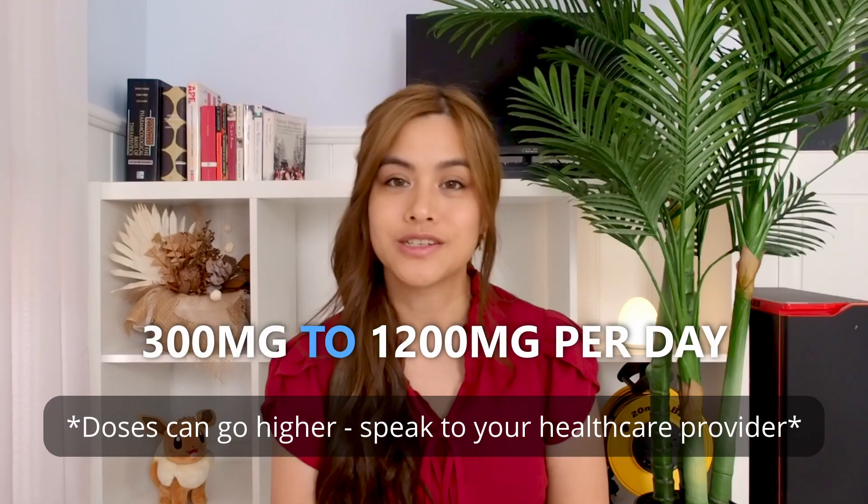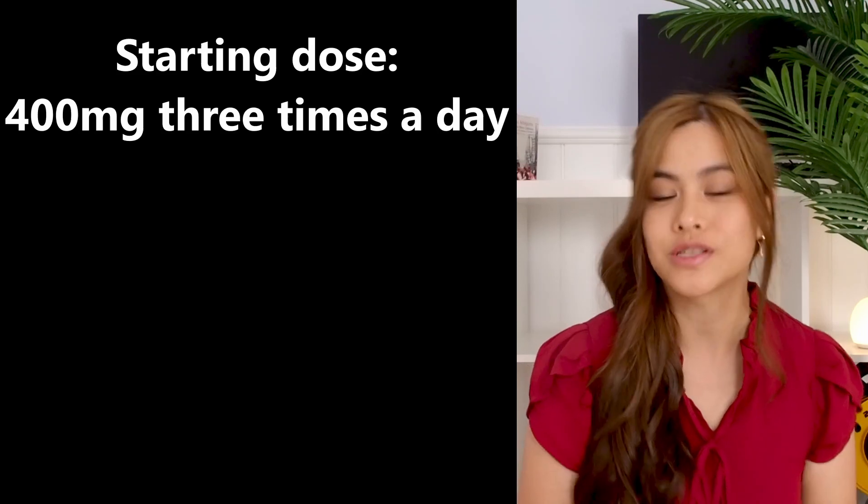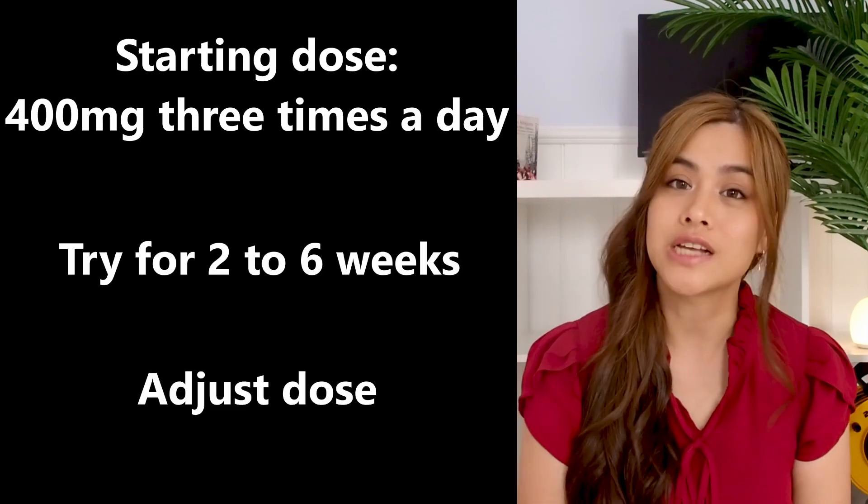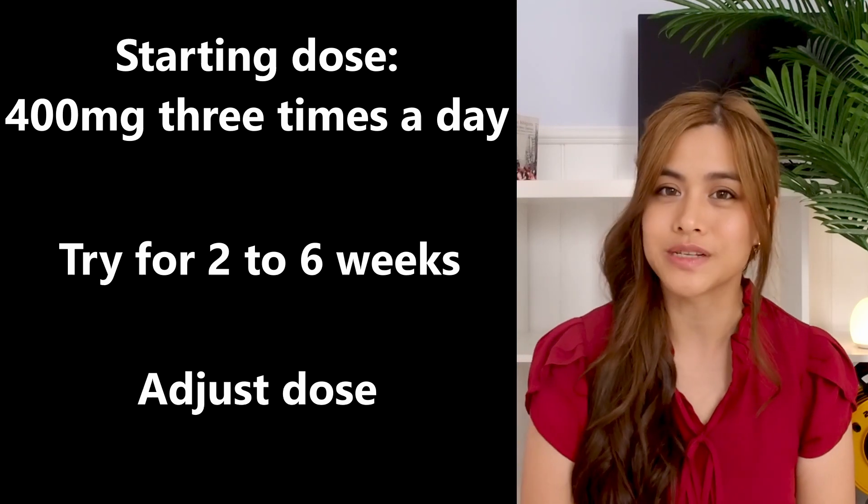Standard doses range from 300 to 1200 milligrams per day. The dose can be taken once a day or split into two or three times a day. As PEA doesn't last long after being absorbed, theoretically it would be better to split the doses during the day, however studies have shown that taking PEA just once a day is also effective for pain relief. A recommended starting dose is 400 milligrams three times a day; try this for two to six weeks and adjust your dose up or down depending on your response.